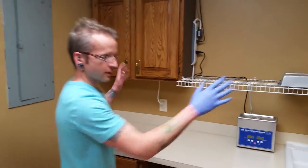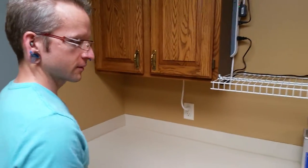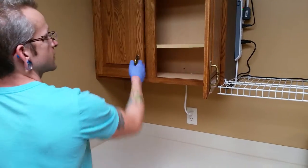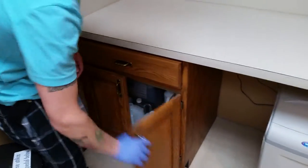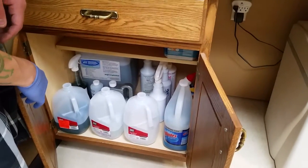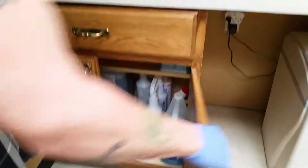This would be my dirty area over here — this whole countertop and cabinets are dirty. Over here there's cleaning chemicals, enzyme solutions and Optim spray and such.